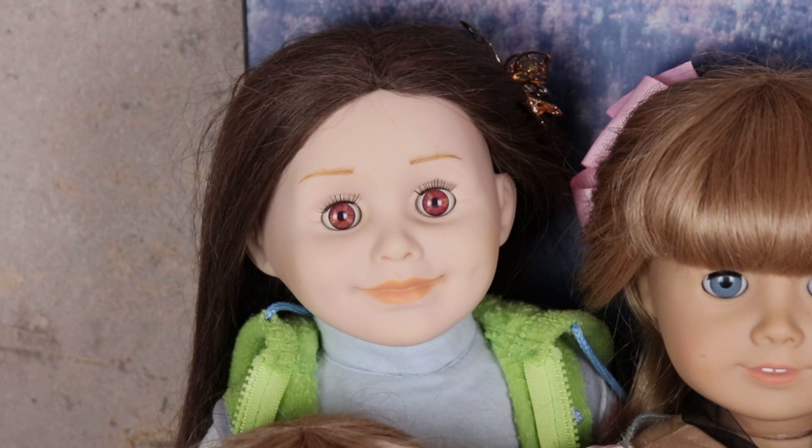Starting with the doll that started it all: my Maplelea girl Taryn. I got her for my eighth birthday in 2008. I originally found out about them in 2007 around Christmastime, but we received the catalog too close to Christmas, so I didn't have enough time to ask for her. My birthday was in March, so I asked for her then — she's the best birthday gift I've ever received. She's a little rough shape with scratches on her face, her leg is almost falling off, and her hair is in rough shape, but that just shows how much I loved her. I could send her to the Maple Leaf spa but I don't think I ever will because she's just so special to me.